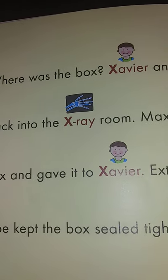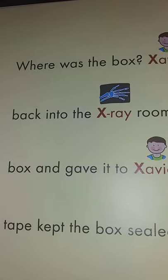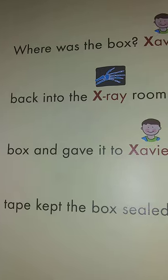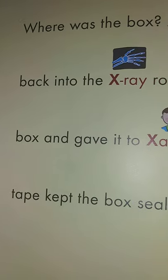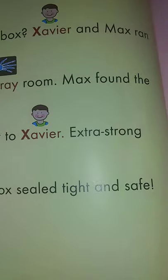Where was the box? Xavier and Max ran back into the x-ray room. Max found the box and gave it to Xavier. Extra strong tape kept the box sealed tight and safe.